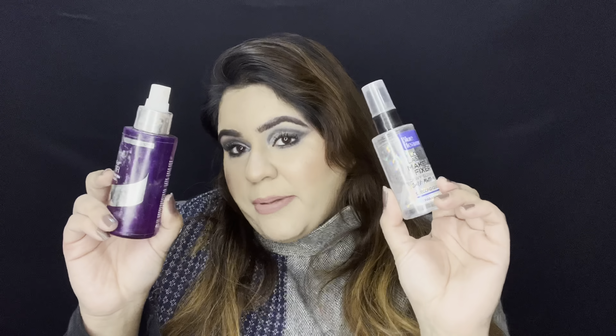I love makeup setting sprays and go through them in one or two months. This time I discovered a new budget-friendly setting spray — the Blue Heaven Makeup Lasting Spray. It works just like Smashbox's Primer Water. It's a 60ml bottle for 175 rupees and goes a really long way — you can get approximately 15 to 20 full makeup uses from it. It has a silk matte effect and contains no fragrance or parabens. Really great value.